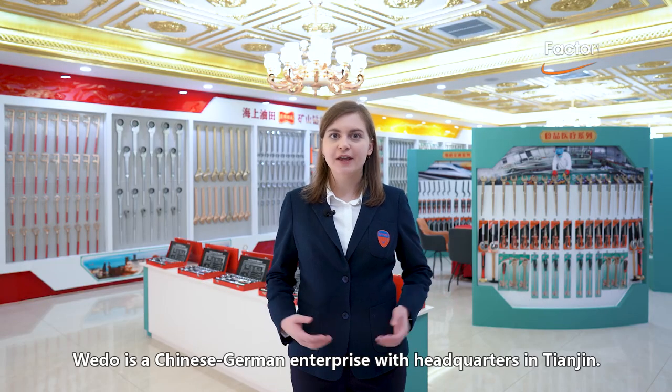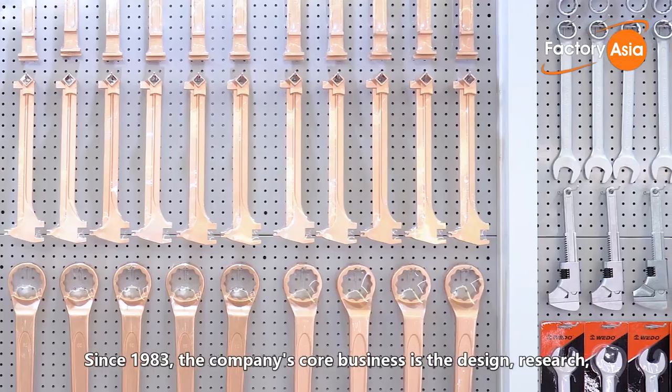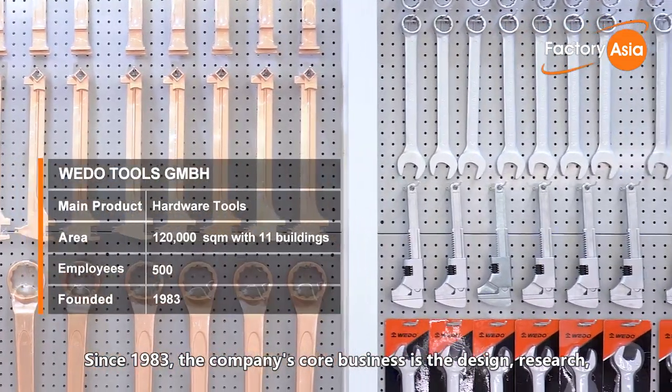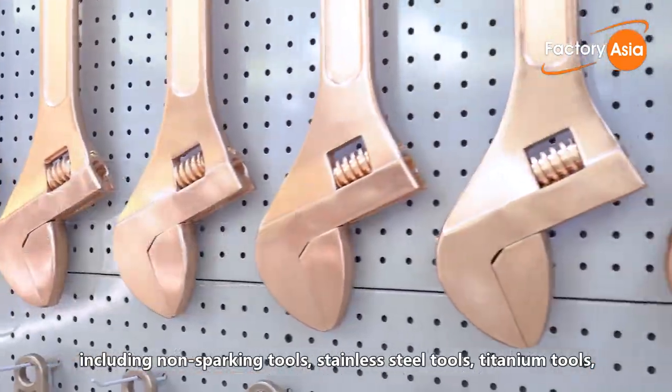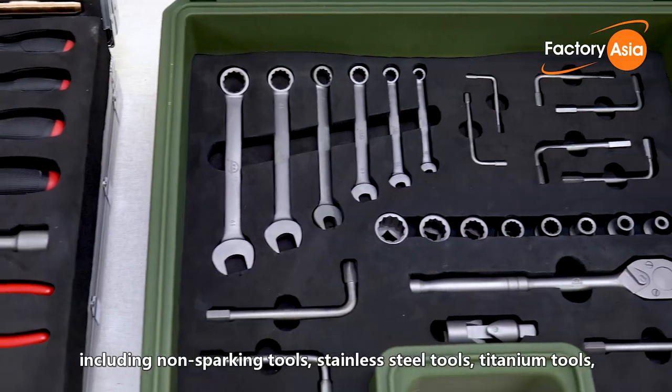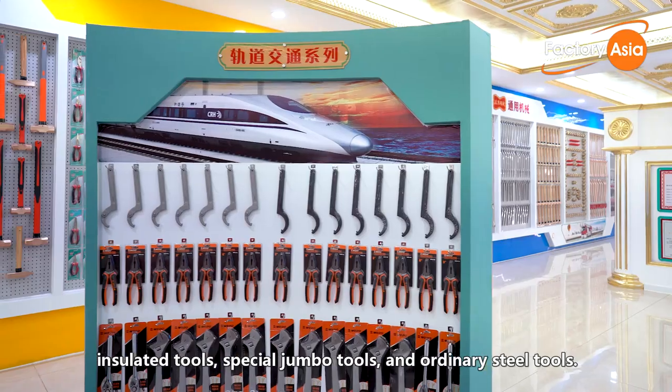WeDo is a Chinese-German enterprise with headquarters in Hiending. Since 1983, the company's core business is the design, research, and manufacturing of an extensive range of hardware tools, including non-sparking tools, stainless steel tools, titanium tools, insulated tools, special jumbo tools, and ordinary steel tools.